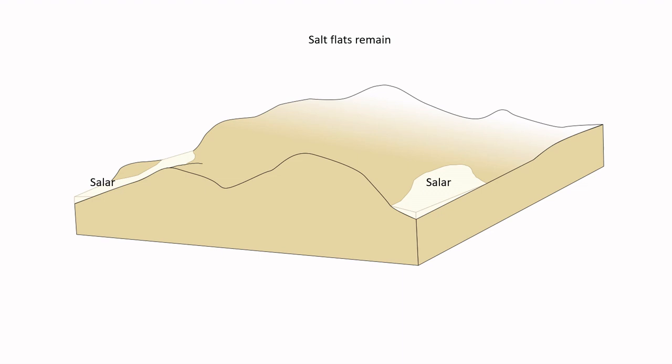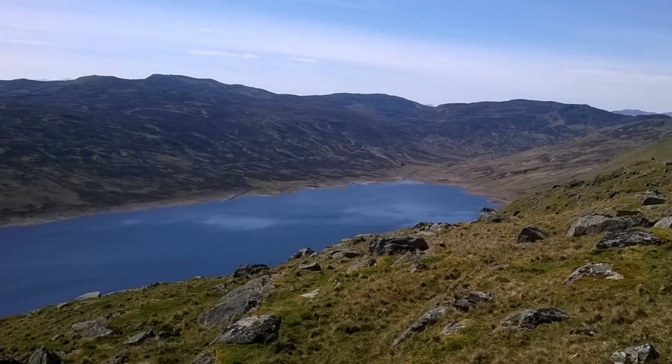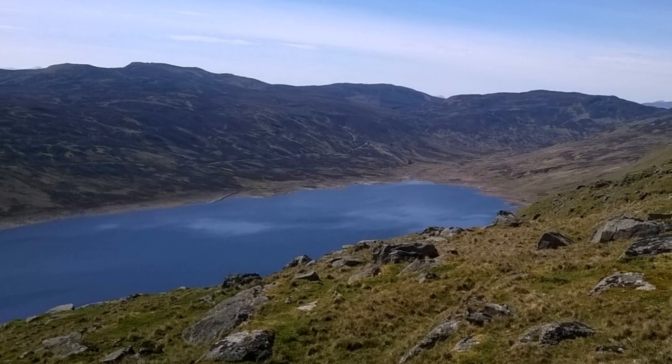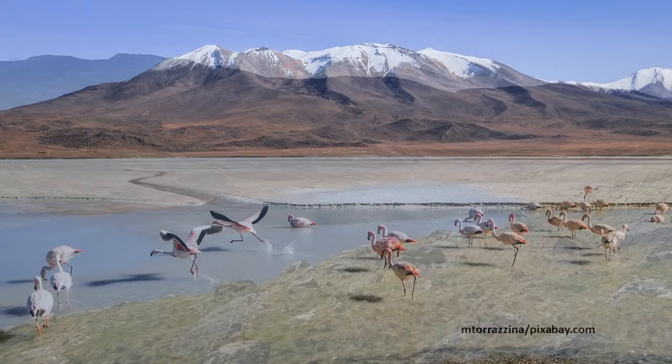These deposits can be huge. The biggest modern one — Salar de Uyuni in Bolivia — covers an area of 10,000 square kilometers. The type of salts or other evaporites you get depends on what compounds are in the water. From inland lakes you are unlikely to get big salt deposits unless you have, for example, volcanic mineral-rich water sources nearby, such as are common in active mountain belts like the Andean mountains in South America.